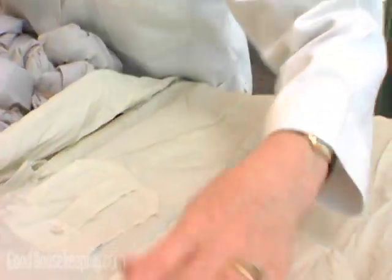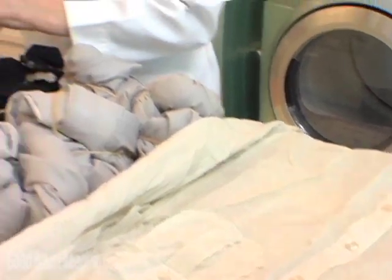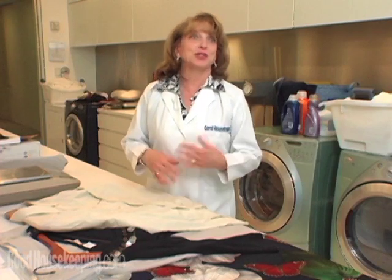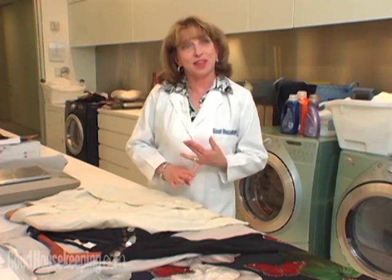What's the best way to get wrinkles out of your clothes? Good Housekeeping did a test to find out. Our goal with this test was to find the best way to de-wrinkle clothes, to get you out of the house quickly and easily in the morning. So we tested four different methods.